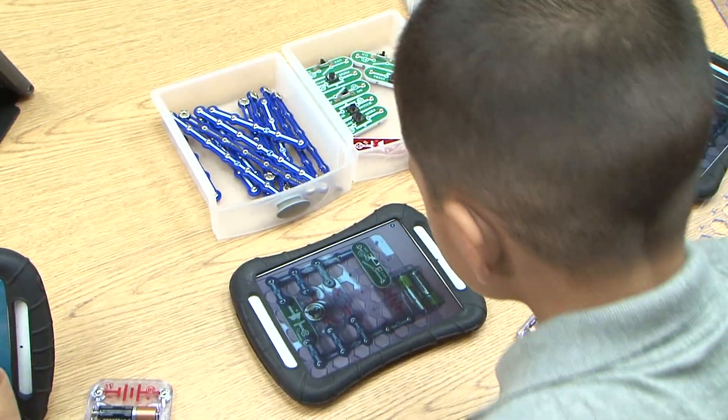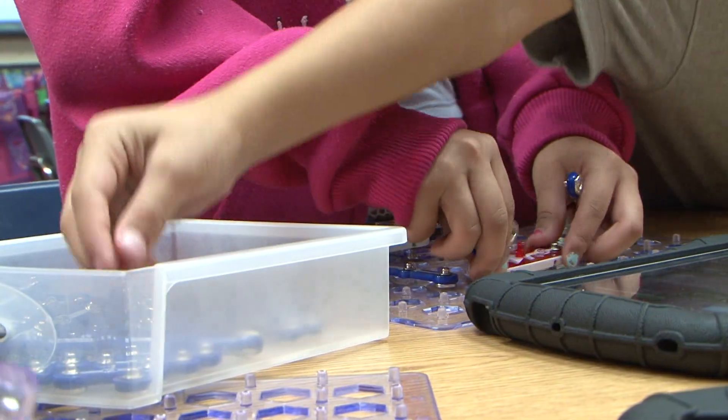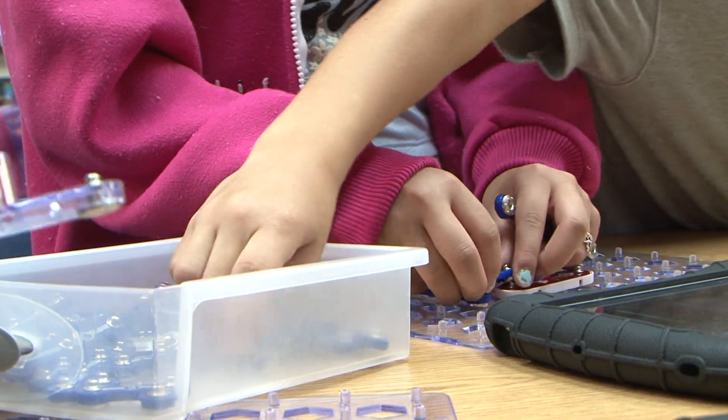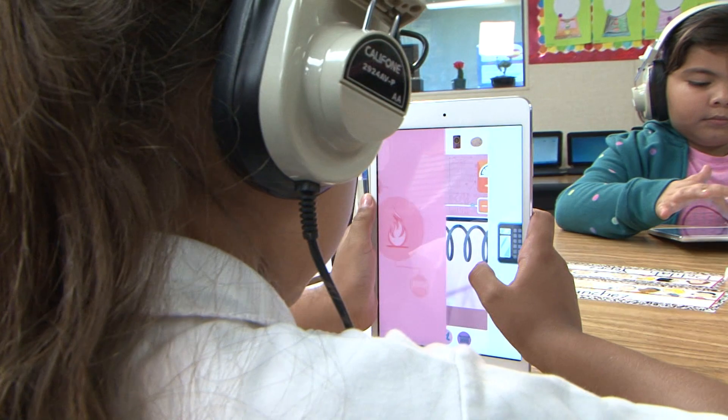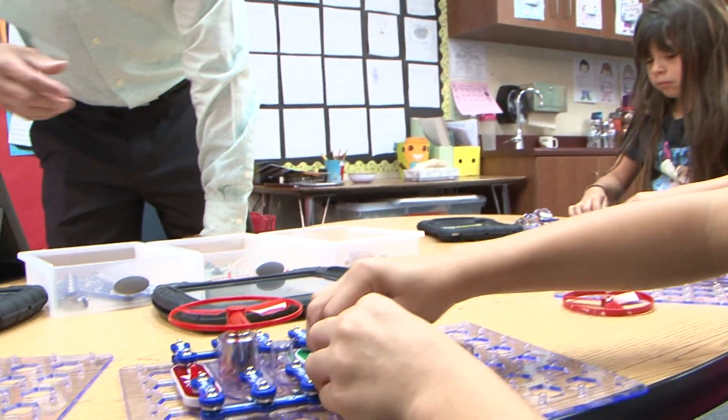These concepts can be scaled up or down to disseminate through the grade levels from kindergarten to sixth. So each year they would be learning this concept but at an increased rigor or an increased depth of knowledge. I'm excited watching them every day, watching them progress. They start out with something very simple and then push it into something very detailed with the different types of circuits.